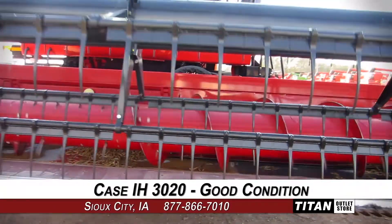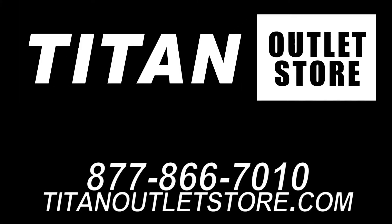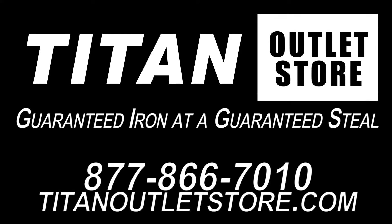Interested in viewing more equipment? Go online to TitanOutletStore.com. Titan Outlet Store — guaranteed iron at a guaranteed steal.